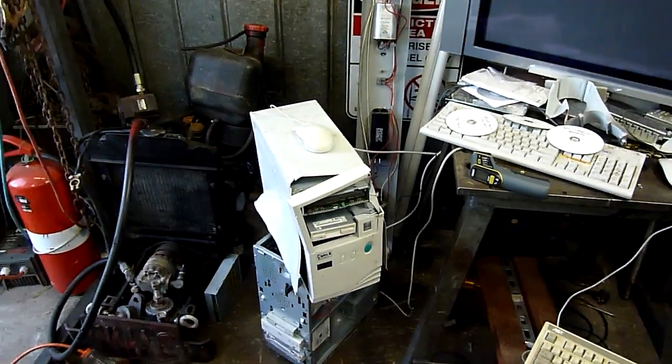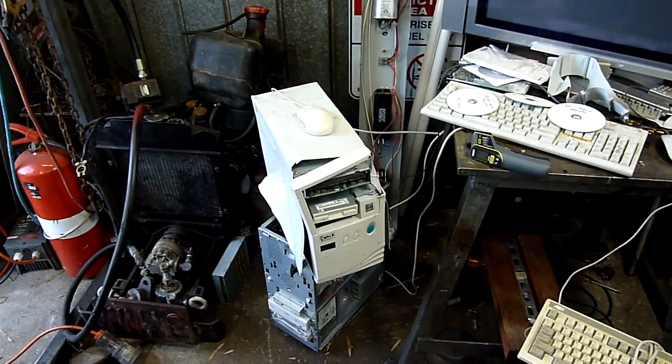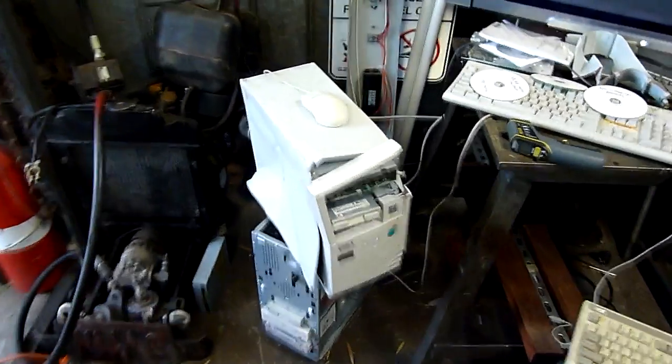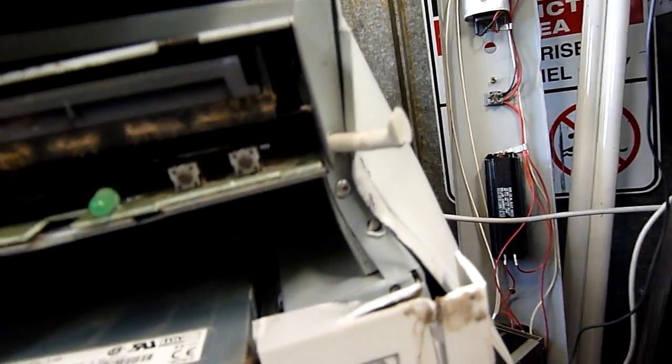G'day folks. Well, this computer had a bit of a crash — let's just say something tried to kill it at the scrap metal yard. As you can see, it's been clawed out rather viciously, the front's been partially torn off, the chassis is very twisted, and I've got it all plugged in and set up and ready to see what happens.